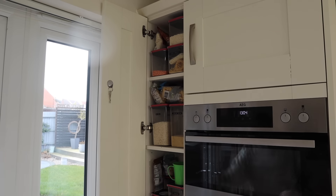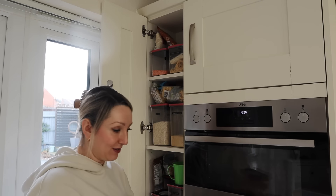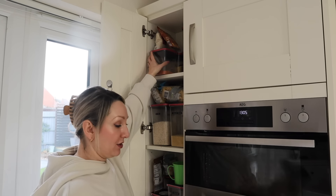I've decided I'm going to start with this cupboard because it's not too bad — I'll ease myself in. I'm going to pass things out and get started.